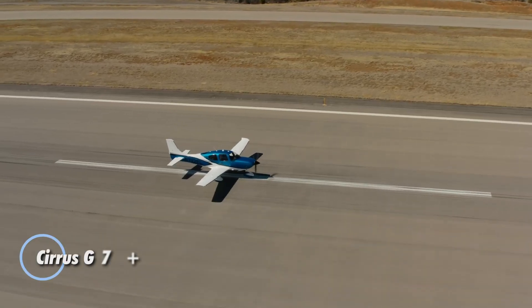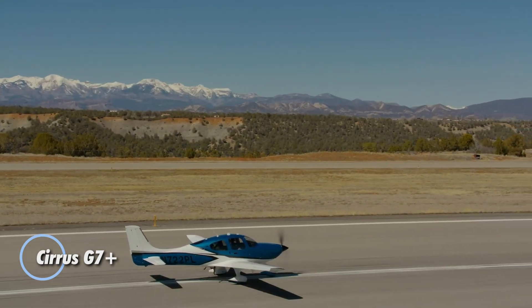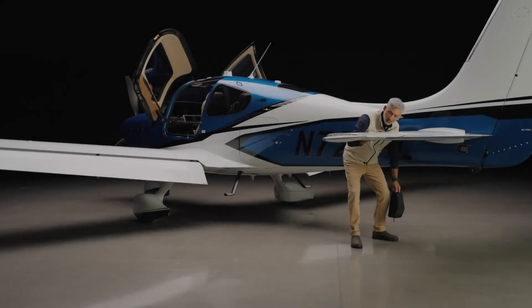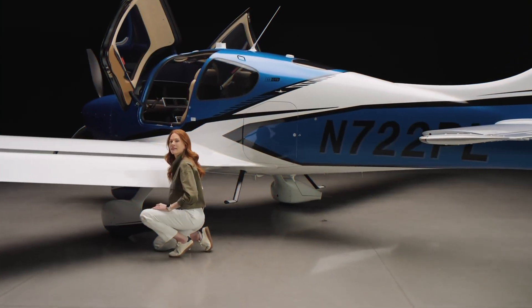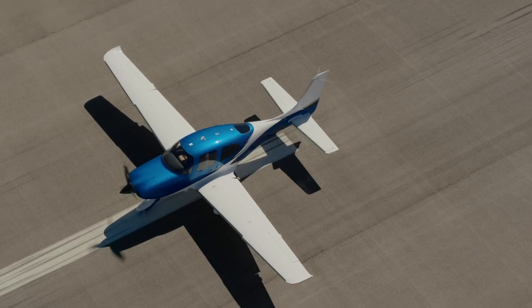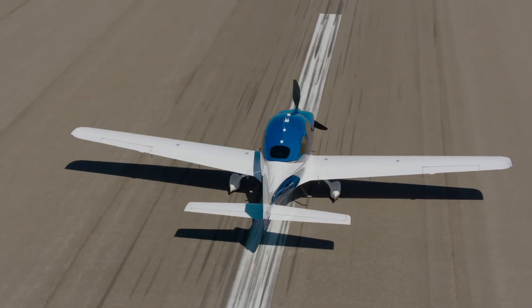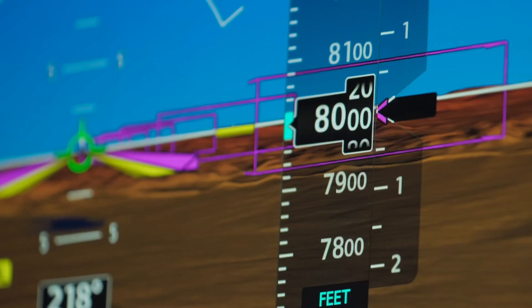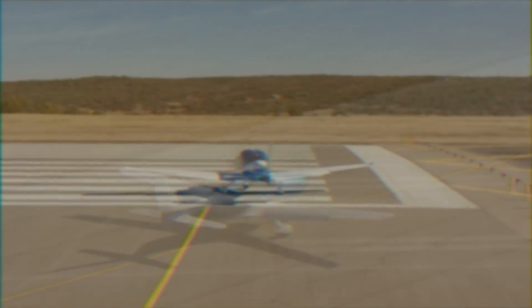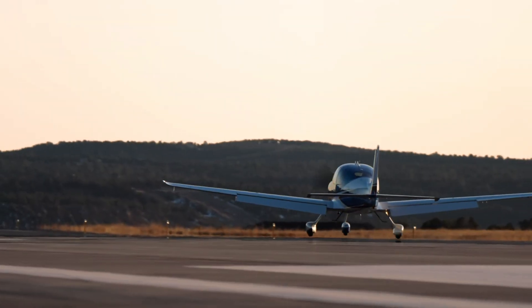The Cirrus G7 Plus represents the next evolution in personal aviation, blending power, intelligence, and peace of mind into a single high-performance aircraft. At its core is a turbocharged 315-horsepower Continental TSIO-550 engine, delivering a smooth cruise speed of 213 knots and an impressive range of 1,021 nautical miles. But it's the smart safety features that set it apart — most notably the FAA-approved Safe Return autoland system. With just one button, any passenger can activate a fully autonomous landing, ensuring a safe outcome even if the pilot is unable to fly.